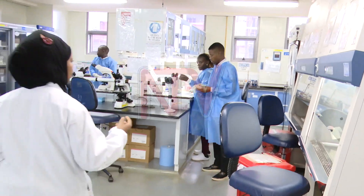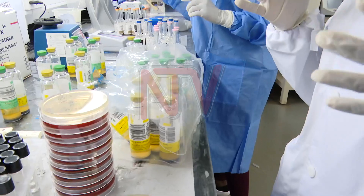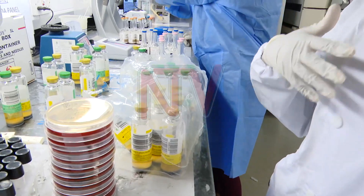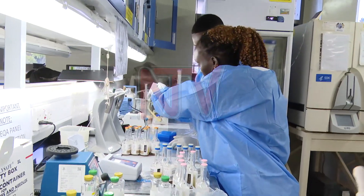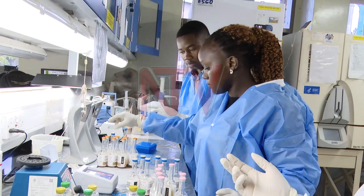Health experts like Dr. Sauda Namuviru and her colleagues at the Uganda National Health Laboratories and Diagnostic Services warn that if misuse of medications continues unchecked, the consequences could be dire.